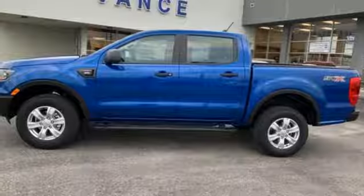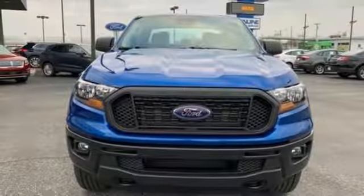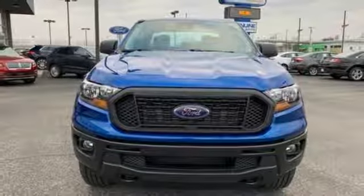Automatic transmission, gas pressurized shocks, and an intercooled turbo inline four-cylinder engine. Hurry in today for a test drive.